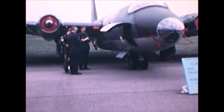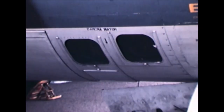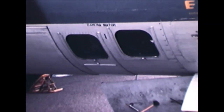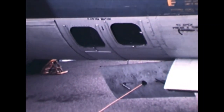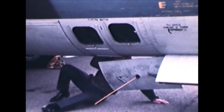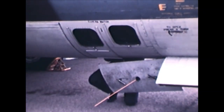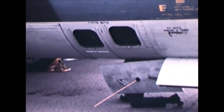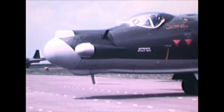This is the later Canberra PR-7. The fuselage was lengthened, which allowed more fuel to be carried. Here you can see the two windows which house the cameras inside the Canberra. Another difference is that the PR-7 received uprated engines, which was necessary to carry the extra weight but also improved overall performance.